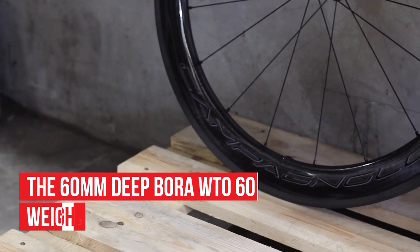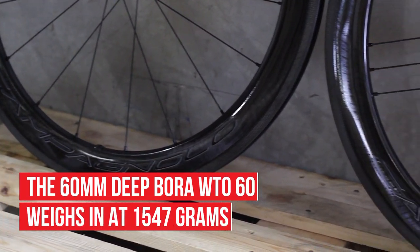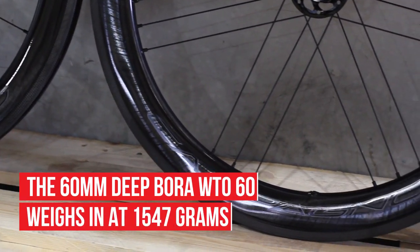The WTO 60 is packed full of tech, but the weight doesn't suggest it, weighing just 1547g.